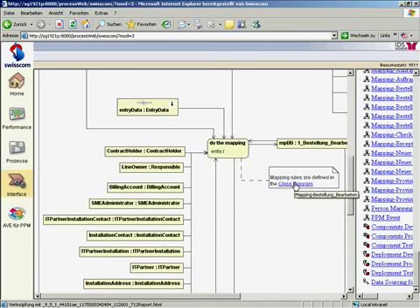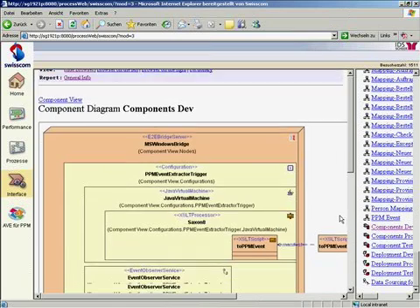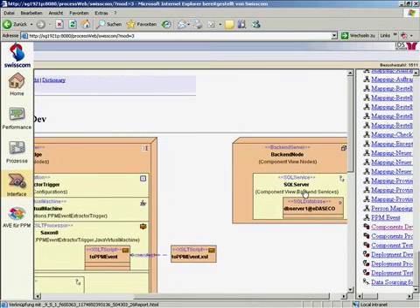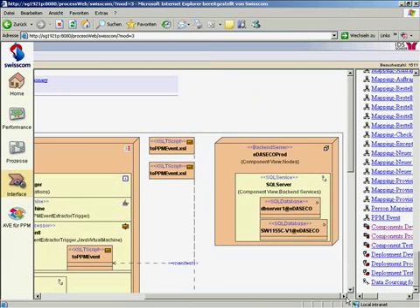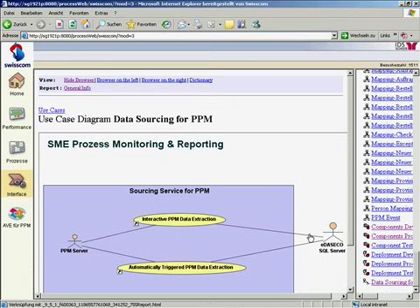And finally you see the deployment diagrams which describe how the various systems are configured at runtime. In this case we see the SQL server from the productive system, and there is also a similar model describing the test environment. What is really fascinating when you look at these models is the fact that you are actually looking at the code that the E2E bridge executes — you look at the models exactly the way they are used by the E2E runtime. I have never seen that anywhere else. Quite impressive.